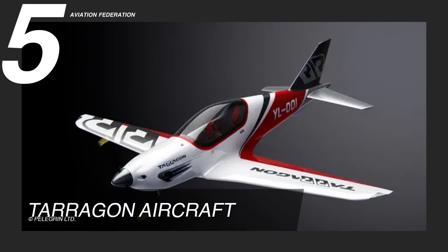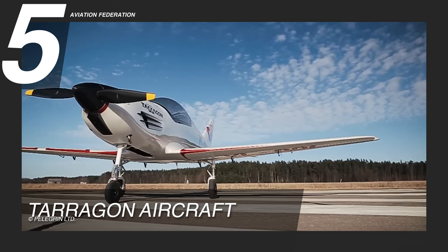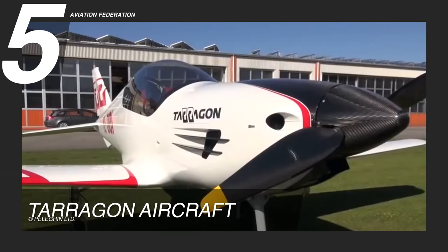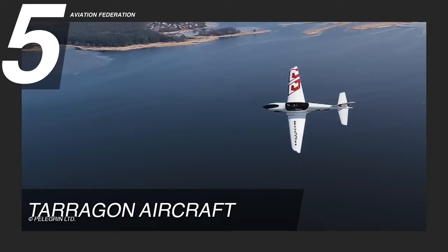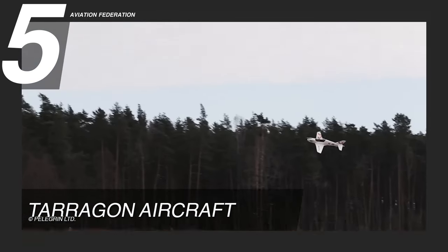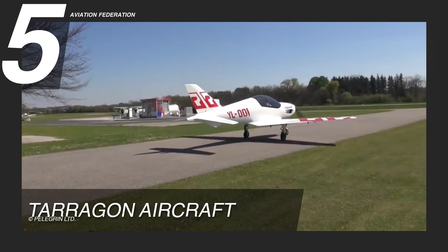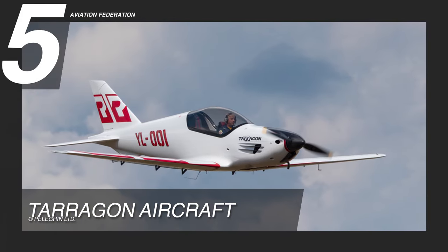Let's start at number 5 with the Terragon. This is a high-performance, two-seater ultralight manufactured by Terragon Aircraft, a company based in Spain. It uses a 100-horsepower Rotax 912IS fuel-injected and liquid-cooled four-cylinder engine with a two-blade constant-speed propeller. It has a maximum cruise speed of 185 knots, or 213 miles per hour, and a range of up to 1,000 nautical miles. It has a service ceiling of 15,000 feet and a rate of climb of 1,200 feet per minute, with impressive average short takeoff and landing distances of approximately 660 feet and 820 feet, respectively.